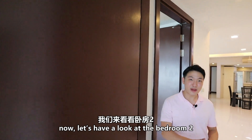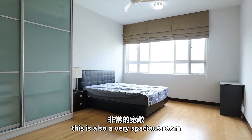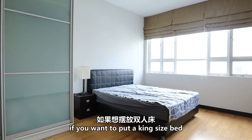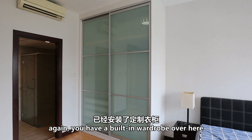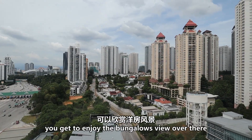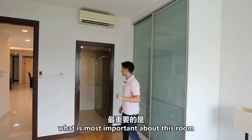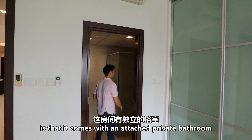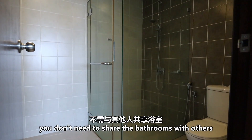Now let's have a look at bedroom 2 — this is also a very spacious room. If you want to put a king size bed, no problem. You have the built-in wardrobe and huge windows, and you get to enjoy the bungalow view. Most importantly, this room comes with an attached private bathroom, so you don't need to share the bathroom with others.